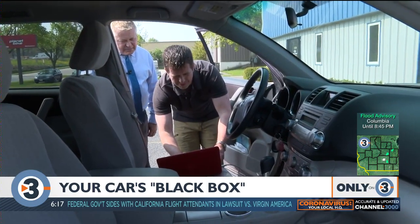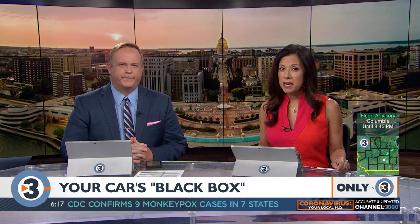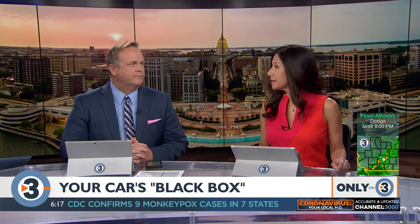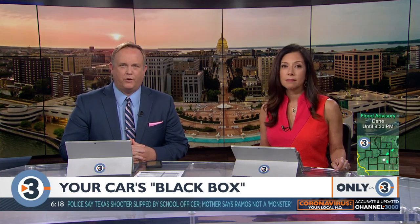In Madison, Mark Kane, News 3 Now. Event data recorder privacy laws have been introduced in the state assembly, but so far no action has been taken in the state. And if you want to find out if your vehicle has a black box, simply check your owner's manual.